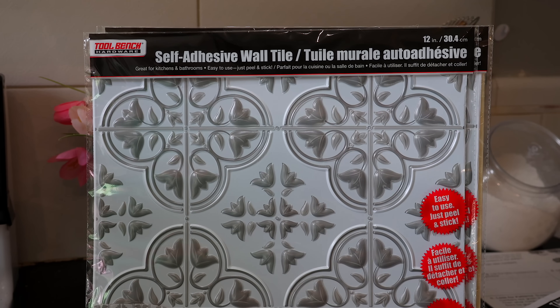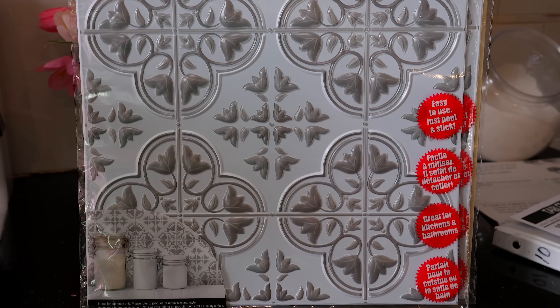For a super simple DIY, I picked up these self-adhesive wall tiles. I really like the white — it's neutral and plain, and it comes in a square. I thought I could use this for some outdoor DIYs that I have. I just picked up two of those.